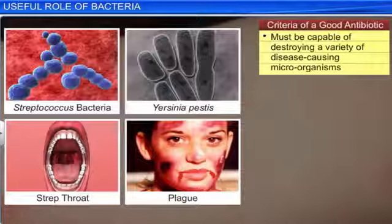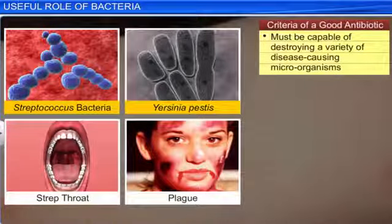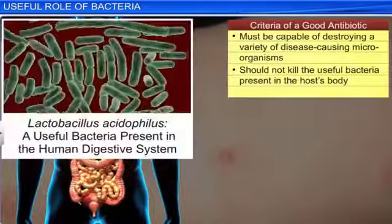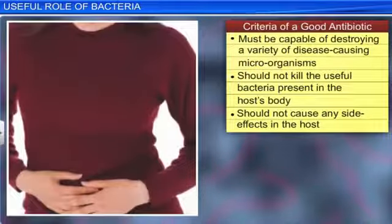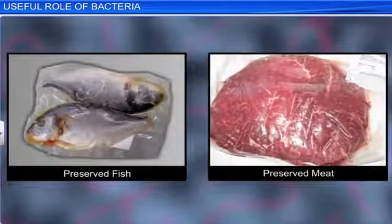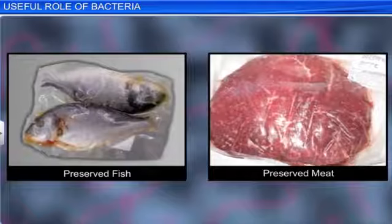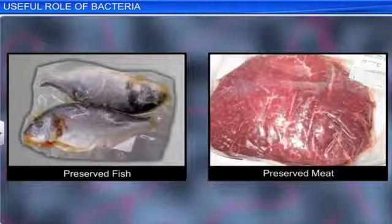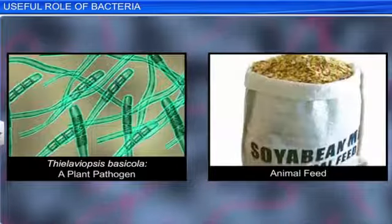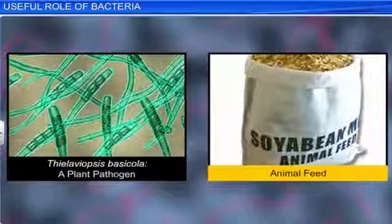A good antibiotic must be capable of destroying a variety of disease-causing microorganisms. However, it should neither kill the useful bacteria present in the host's body nor cause any side effects in the host. Apart from being used as drugs, antibiotics are also useful for preserving food, especially fish and meat. They are also useful for controlling plant pathogens and for treating animal feed.